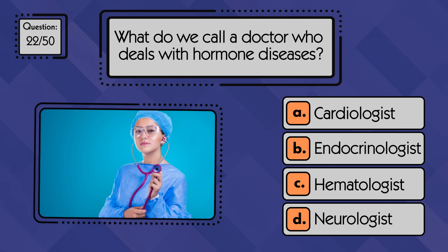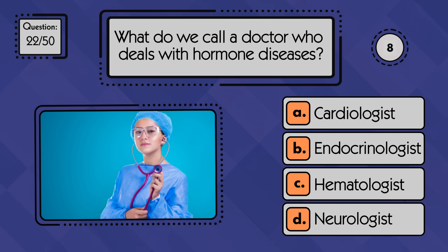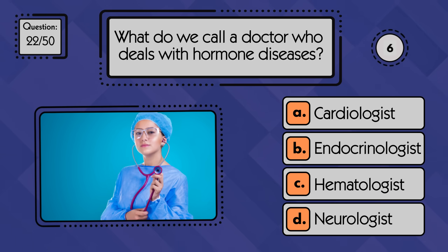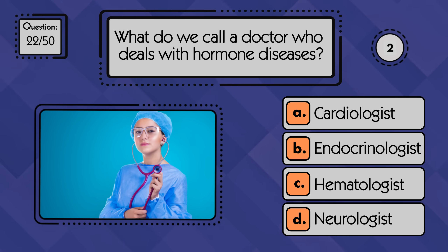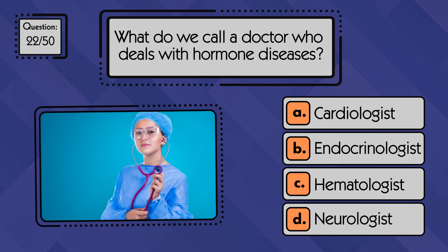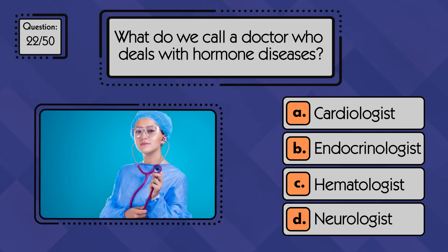What do we call a doctor who deals with hormone diseases? A doctor who treats hormone-related diseases is called an endocrinologist.